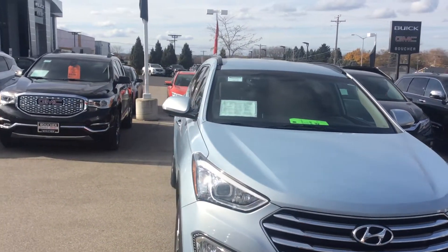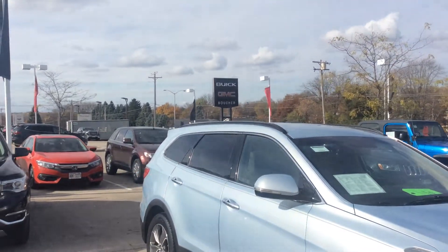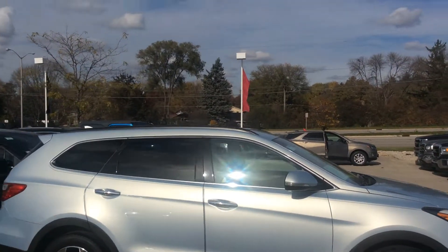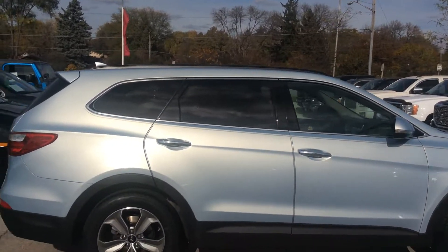Hi Carla, Greg Prince here with Boucher Buick GMC in Waukesha, Wisconsin. Hope you're having a good day. Casey asked me to shoot a quick video of this 2013 Honda Santa Fe in the blue satin metallic with about close to 48,000 miles.